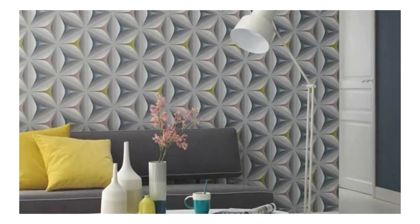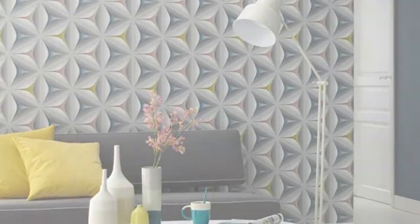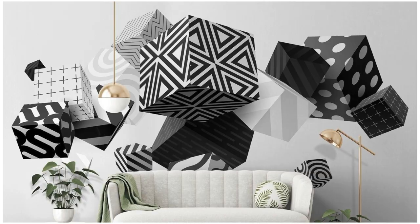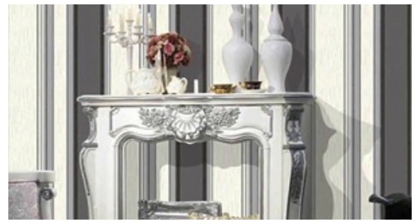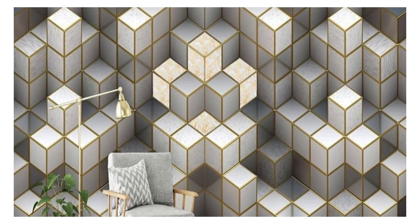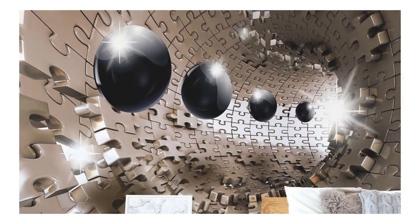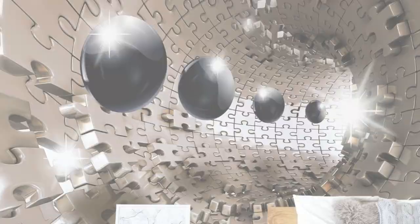Elevate your interior design with our cutting-edge 3D wallpapers, where every glance reveals a new facet of beauty, and every wall becomes a showcase of modern elegance. Indulge in the immersive world of our 3D wallpapers, where walls transcend mere boundaries and become portals to enchanting realms. The meticulous detailing and precision in design create a visual spectacle that captivates the senses, making each room a gallery of modern artistry.